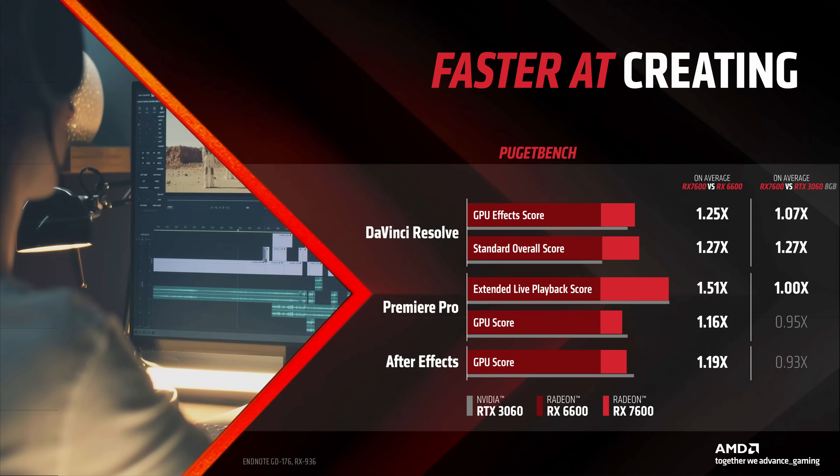Što se tiče industrijskih performansi, nismo se mnogo osvrtali iz prostog razloga što u ovoj klasi retko ko koristi ove karte za industriju. Međutim, i tu ima određenih poboljšanja — govorimo o oko 25% većoj brzini u DaVinci Resolve-u i do 50% većoj brzini u određenim scenarijima korišćenja u Premiere Pro softveru. Slična je priča i iz After Effects-a, beležimo oko 19% ubrzanja u odnosu na RX 6600. U odnosu na RTX 3060, RX 7600 je malo brži ili sporiji u produkciji. Čisto sumnjamo da će neko koristiti ovu klasu čipa u produkciji.